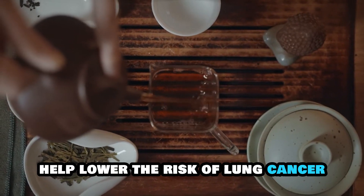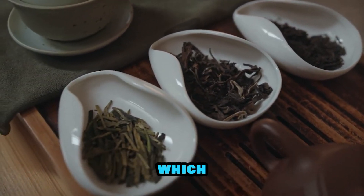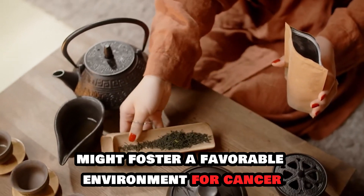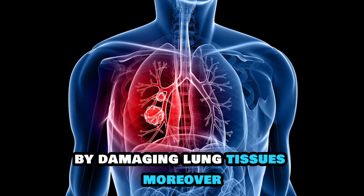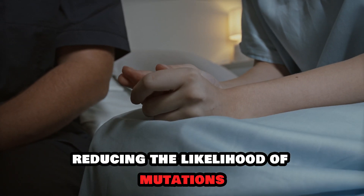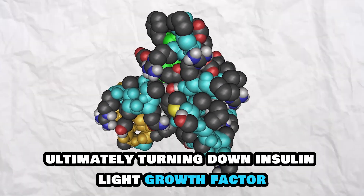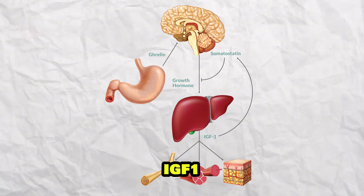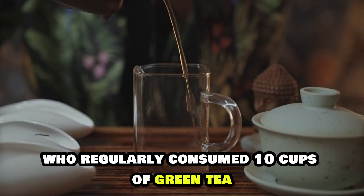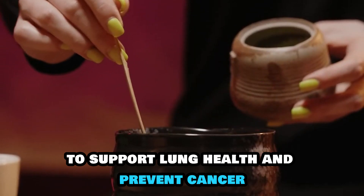Green tea's bioactive compounds help lower the risk of lung cancer through many mechanisms. Its rich content of EGCG exhibits anti-carcinogenic activities needed to eliminate the spread of cancer cells. It neutralizes the free radicals that might otherwise foster a favorable environment for cancer by damaging lung tissues. Moreover, it supports the repair of DNA, reducing the likelihood of mutations that can result in cancer development. Green tea also affects hormone regulation, turning down insulin-like growth factor (IGF-1), which is associated with the growth of cancer cells. A research study showed that participants who regularly consumed 10 cups of green tea had a lower risk of lung cancer.